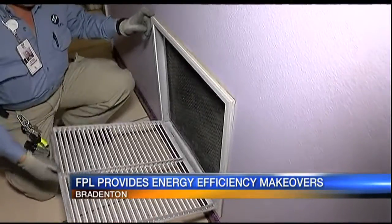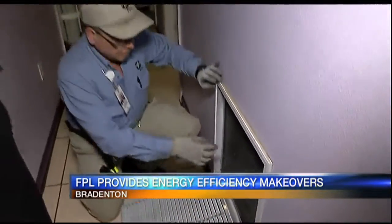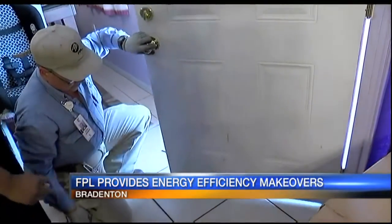The FPL employees gave customers tips on how to save energy and money, especially during the hot summer months when our AC units run almost constantly, sending power bills soaring.